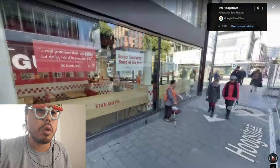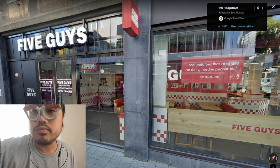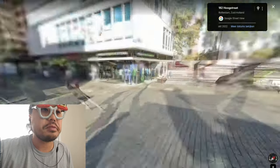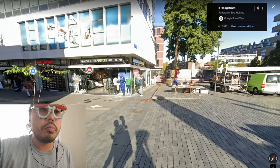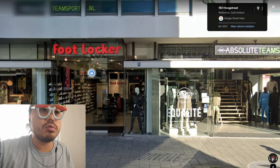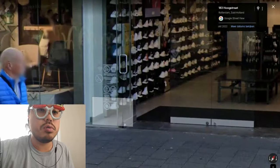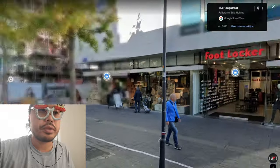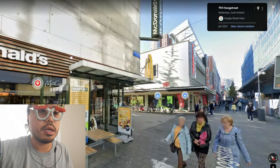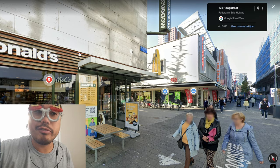Five Guys — I don't need to explain what it is. It's a big city. There's a sports center where you can buy your shoes at Footlocker — jackets, sports shoes. And there's a McDonald's, very famous place.